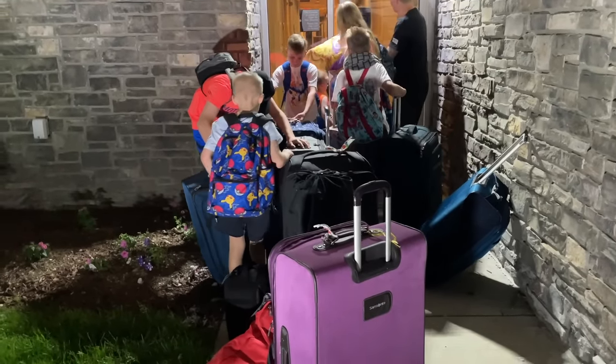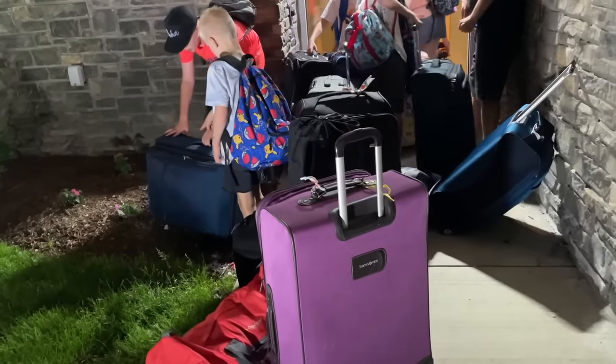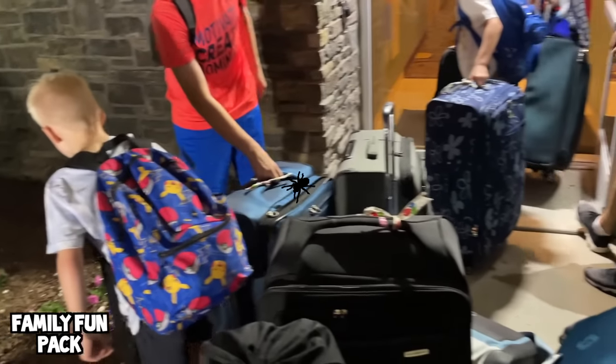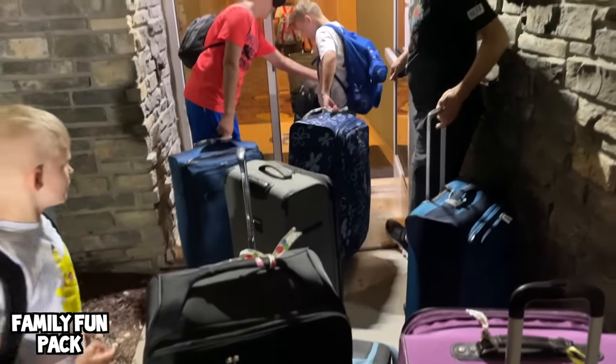We just arrived at our hotel for a one-night stay and we have to bring everything in because we have a lot of suitcases and everybody kind of has their own. I think David's dealing with a spider on his, but this is how we do it — we have to bring all this stuff in.